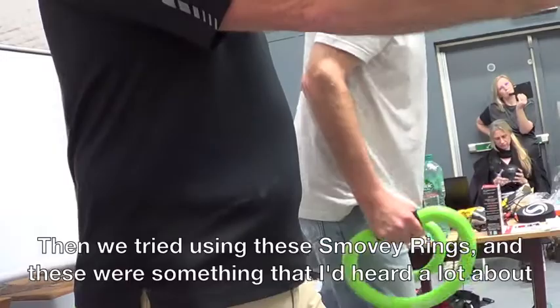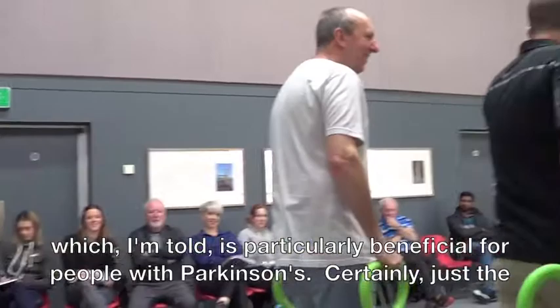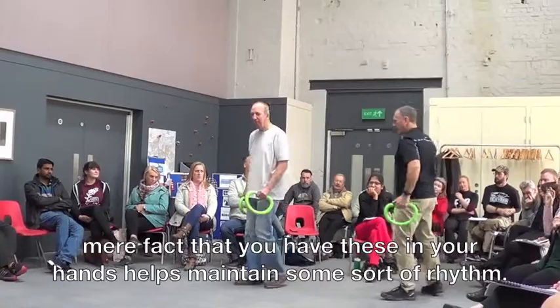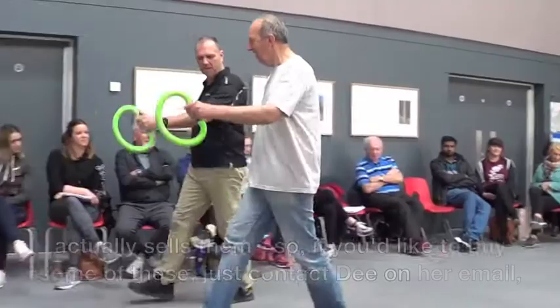Then we tried using these Smovie rings, and these were something that I'd heard a lot about and was keen to try. Smovie rings are of a spiral tube construction containing a number of steel balls which move within the spiral tube when exercising, thus creating vibration which, I'm told, is particularly beneficial for people with Parkinson's. Certainly, just the mere fact that you have these in your hands helps maintain some sort of rhythm. I got to meet Dee Oakley, someone I was aware of through some of the Facebook groups that we both belong to, and she found that Smovie rings were so beneficial to her that she actually sells them. If you'd like to buy some, just contact Dee on her email, smoveforhealthuk@outlook.com, or visit her Facebook page, smoveforhealthuk.